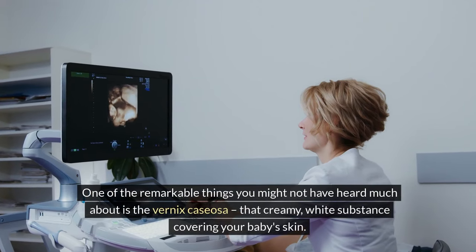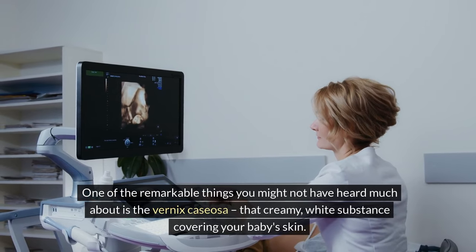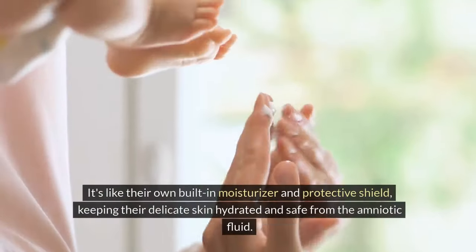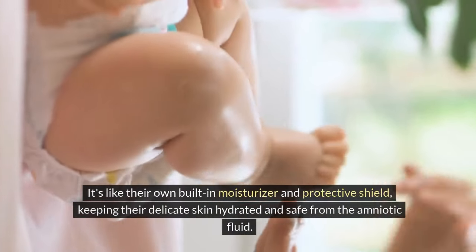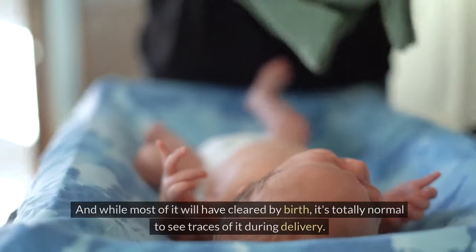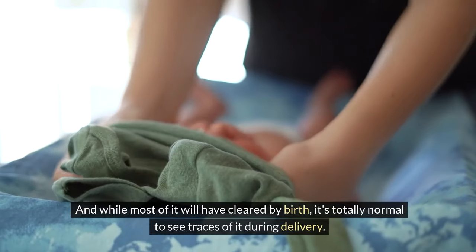One of the remarkable things you might not have heard much about is the vernix caseosa — that creamy white substance covering your baby's skin. It's like their own built-in moisturizer and protective shield, keeping their delicate skin hydrated and safe from the amniotic fluid. And while most of it will have cleared by birth, it's totally normal to see traces of it during delivery.